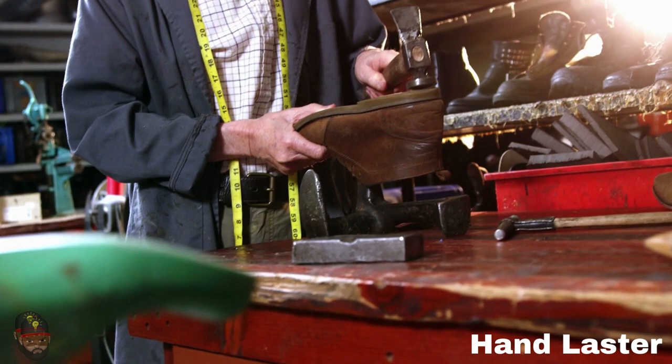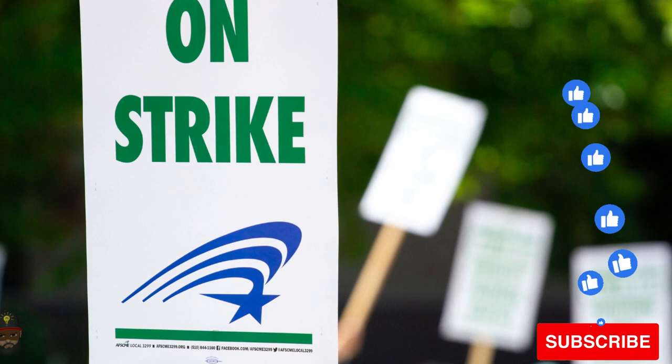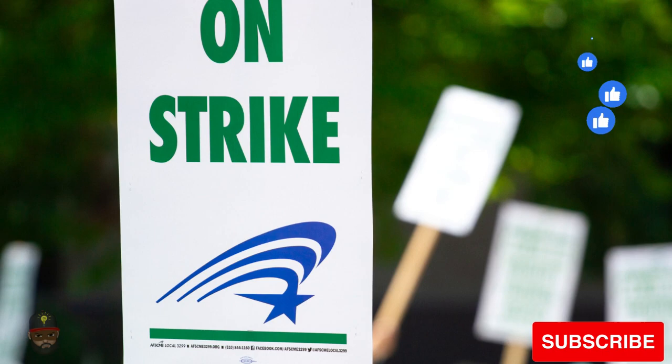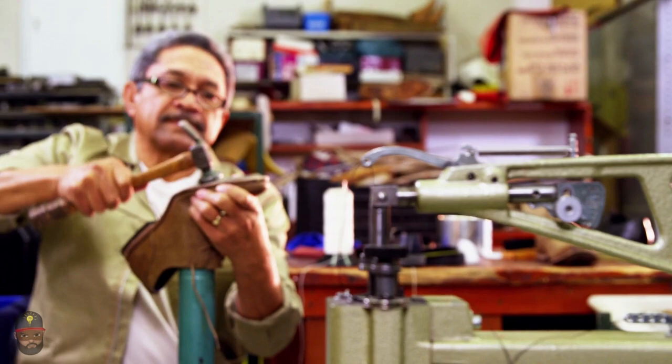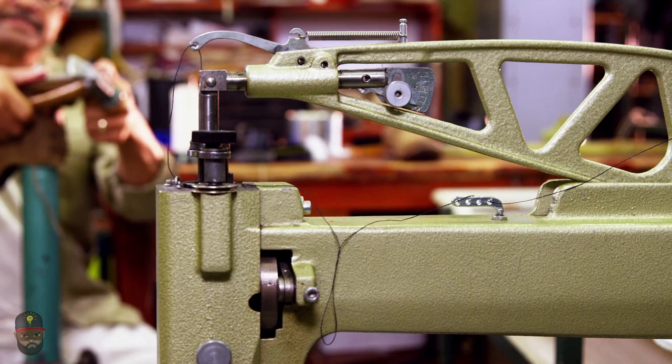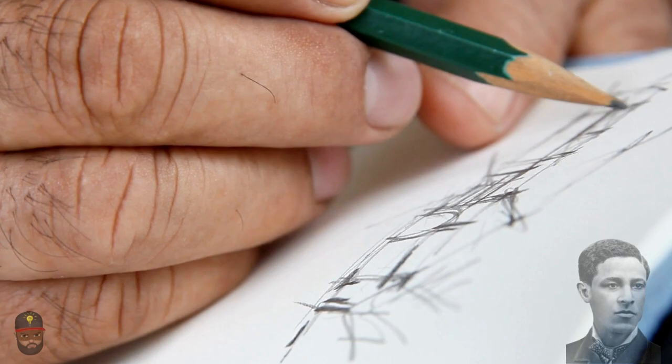Since this stage had not yet been automated, shoe lasters had considerable influence over the shoe business. They would organize work stoppages without consideration for the preferences of their co-workers, leaving them unemployed for extended periods of time. During the day, Matzeliger watched the hand lasters at the shoe factory. He attempted to imitate the motions of the lasters at night using manufacturing scraps, and he created sketches secretly.